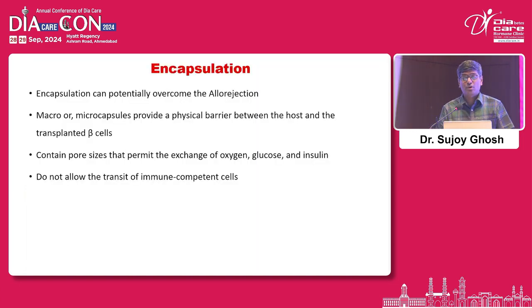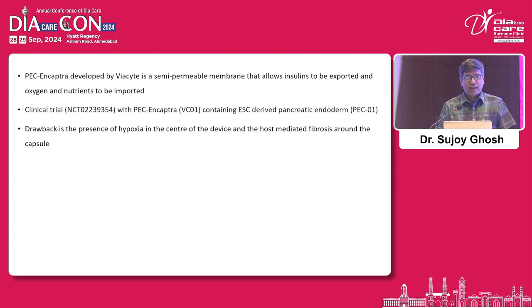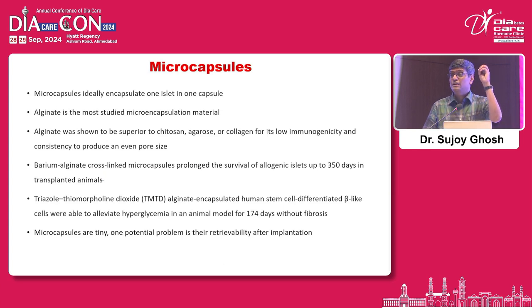One approach people considered is encapsulating the islets before injecting them, so they aren't exposed to the antigenic environment of the host. Initially they used macro-encapsulation — multiple islets in one capsule — which didn't work well. Later they moved to micro-encapsulation, where each individual islet is encased in an alginate capsule to protect it from being targeted by the host immune system.